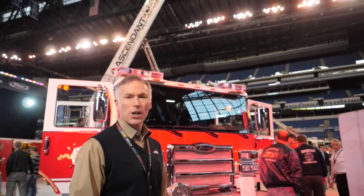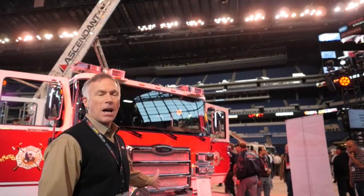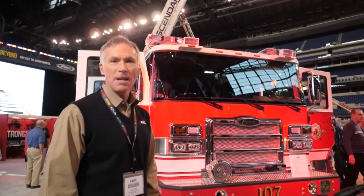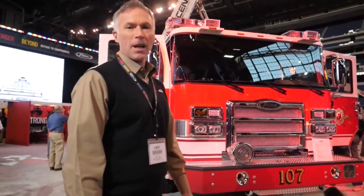I'm going to be covering the chassis portion of the product and we'll work our way around it. The Ascendant is on our Enforcer chassis, and as you can see on the front, we have a 19-inch bumper extension and a Q2B.